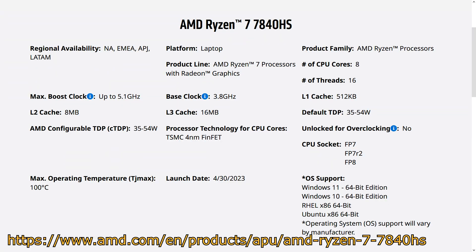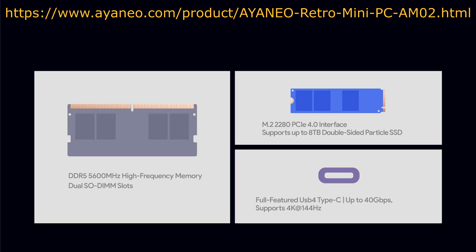The processor specs according to AMD are the following: it has 8 cores, 16 threads, a base clock speed of 3.8GHz, max boosted clock speed of up to 5.1GHz, L1 cache of 512KB, L3 cache of 16MB, and a default TDP of 35W to 54W. The GPU is a Radeon 780M. The memory speed is DDR5 5600MHz, and the form factor is SODIMM — small outline, the same form factor used in laptops, just smaller in physical size. The hard drive slot is an M.2-2280 PCIe 4.0 slot, and the max capacity supported is 8TB.